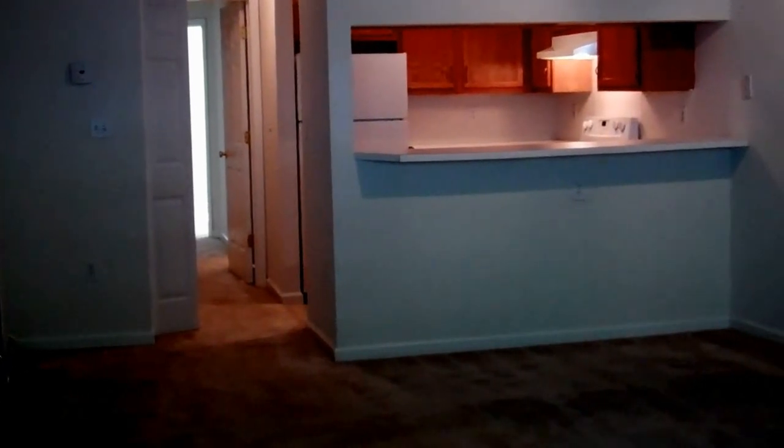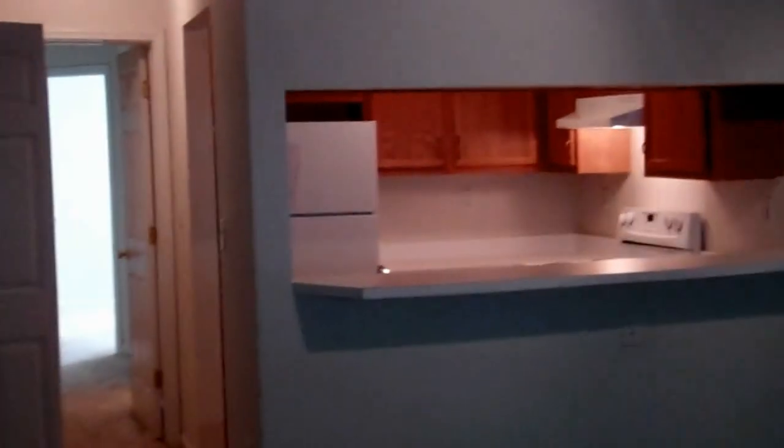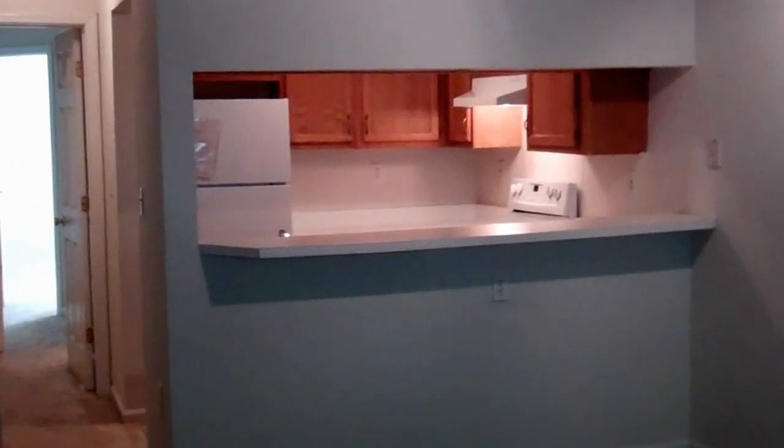Welcome to Talleyway and Crescent Apartments in Tarrytown, New York. This is our two-bedroom, one-bath, 828-square-foot apartment.